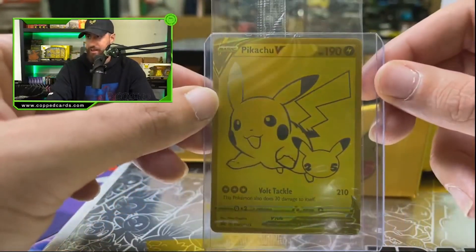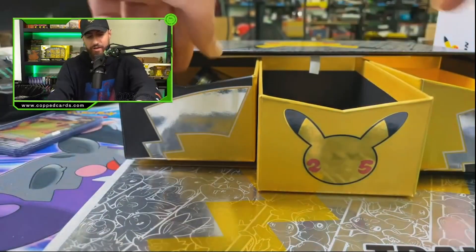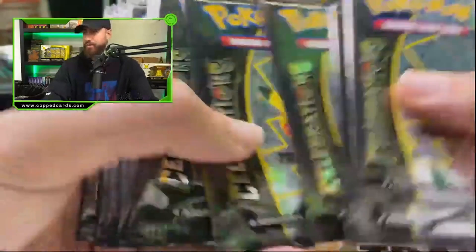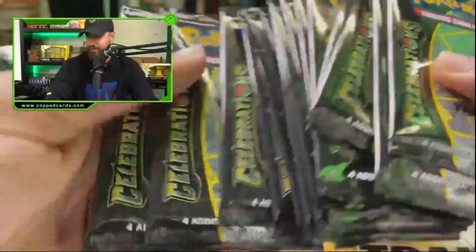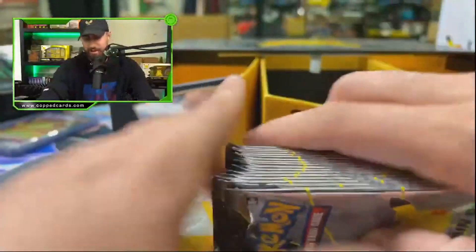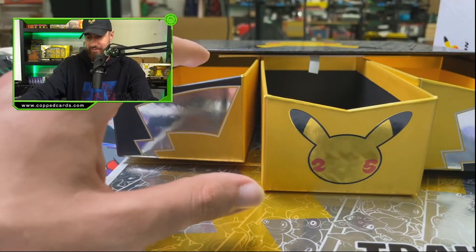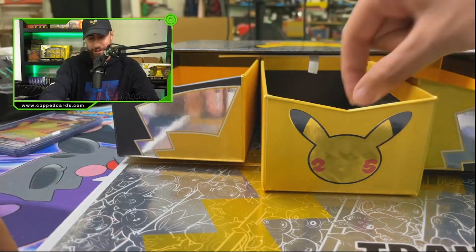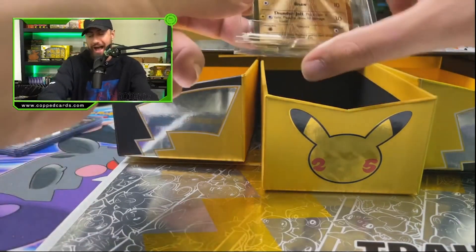Up next we have some Celebrations packs — one, two, three, four, five, six, seven, eight, nine, ten, eleven, twelve, thirteen, fourteen, fifteen, sixteen, seventeen on the dot. Thank you Pokemon for not messing with us, because they have messed up some stuff before. Last but not least out of this middle drawer — you know they got some heat in the middle drawer.